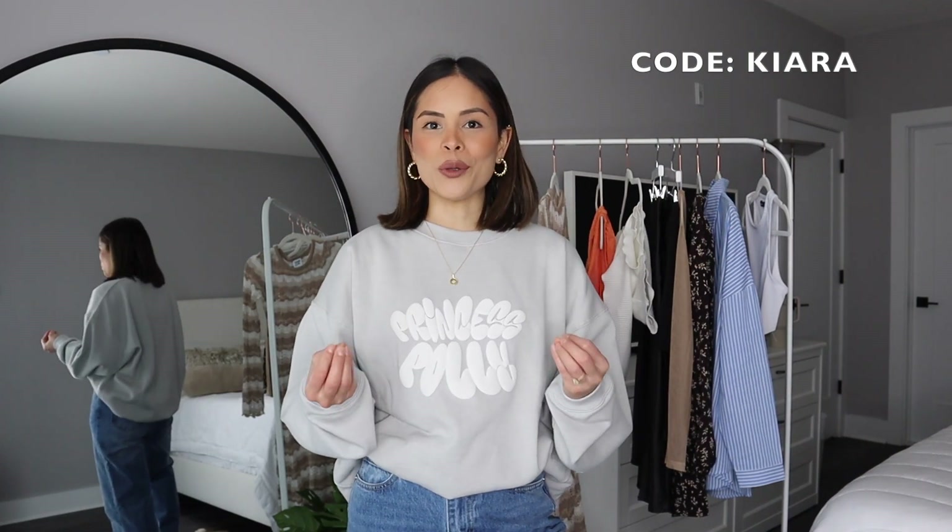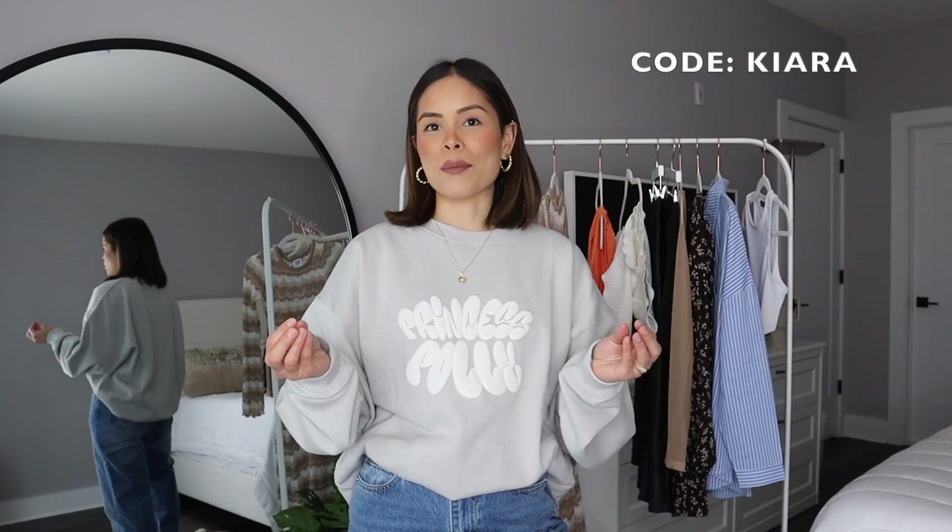Hello everyone, welcome back to my YouTube channel. In today's video I'm going to be showing you a couple of new spring items that I got from Princess Polly, and I'm so excited to show you because these are all so cute. I feel like spring is the perfect combination between winter items and summer items and you can just mesh them all together. All the items in this video are going to be linked in the description box below, so without further ado let's get right into the spring items.